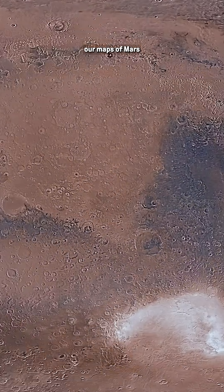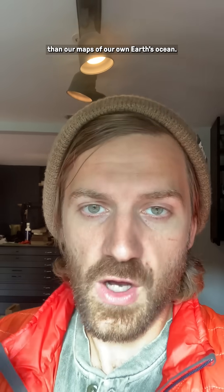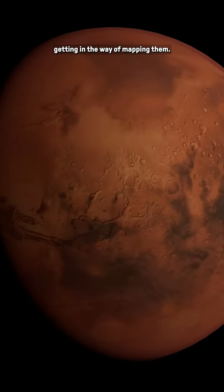It's easy to complain that our maps of Mars and Venus are way more detailed than our maps of our own Earth's ocean. But listen, Mars and Venus don't have a bunch of water getting in the way of mapping them.